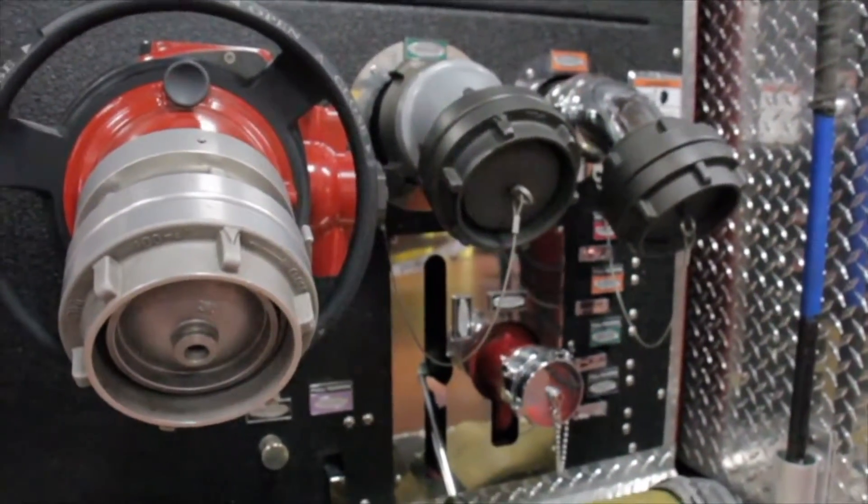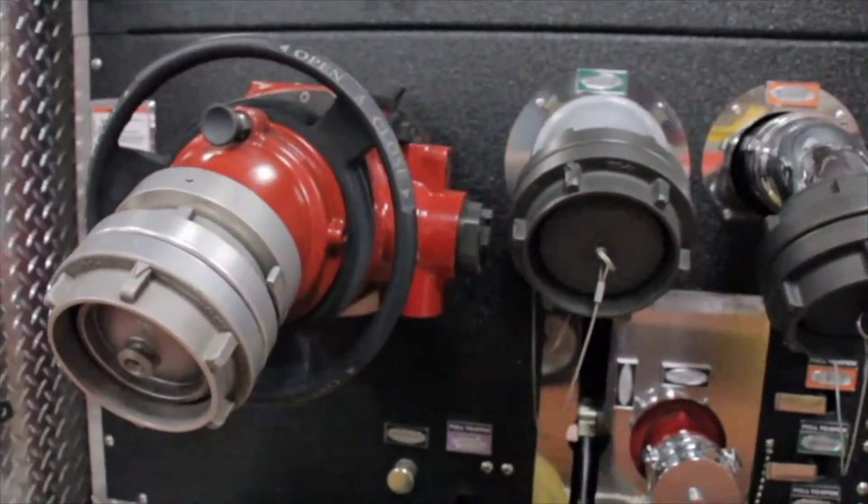Again, I hope you're enjoying our tour. Matt and Mark showed you some of our apparatus and I'm going to show you a little bit more. Here we have another pump panel with discharges on this side, just so we don't have to run hoses around the truck.